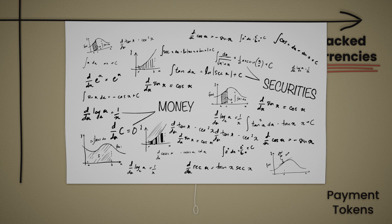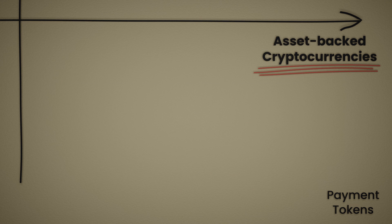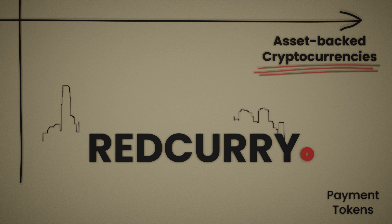A video explaining the underlying structure of different asset-backed cryptos and what makes some of them money while others are securities is already in the making, so subscribe and click the notification bell. Asset-backed cryptocurrencies is also the category where REDCURRY lands. REDCURRY is an acronym for real estate-backed digital currency — money backed by real-world assets like office buildings and retail properties.